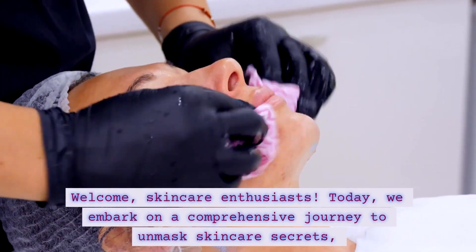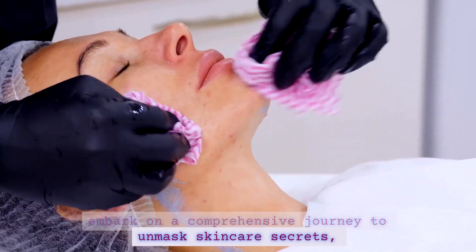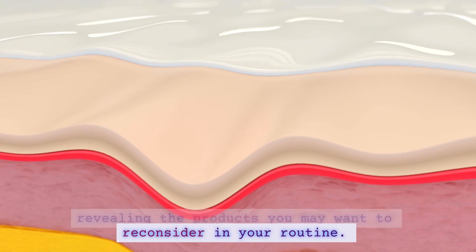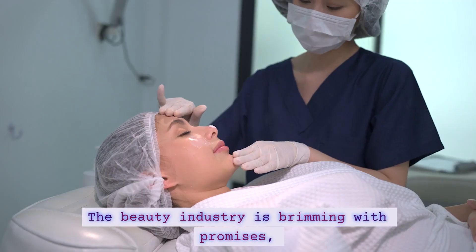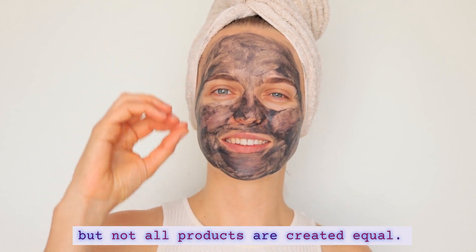Welcome, skincare enthusiasts. Today, we embark on a comprehensive journey to unmask skincare secrets, revealing the products you may want to reconsider in your routine. The beauty industry is brimming with promises, but not all products are created equal.